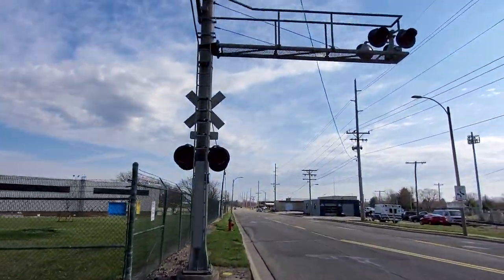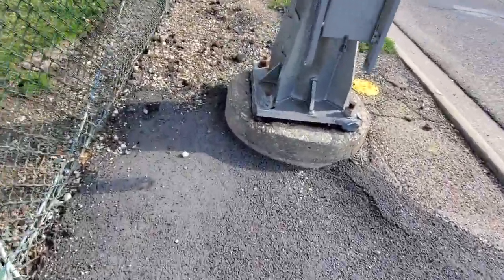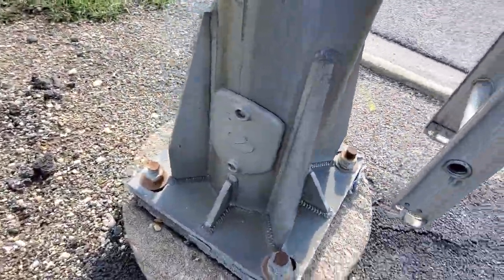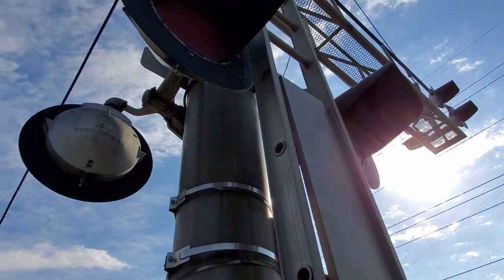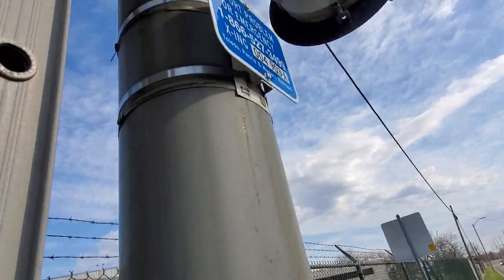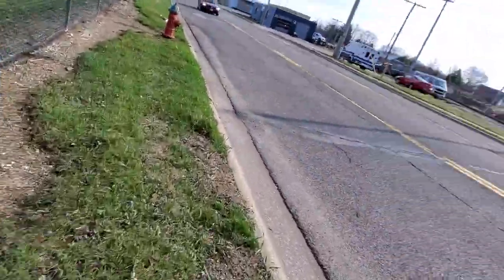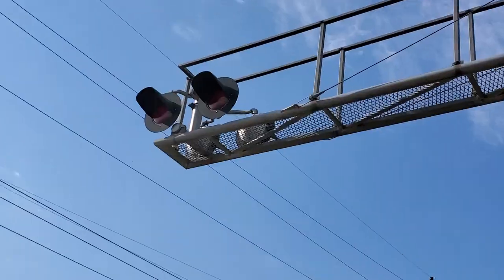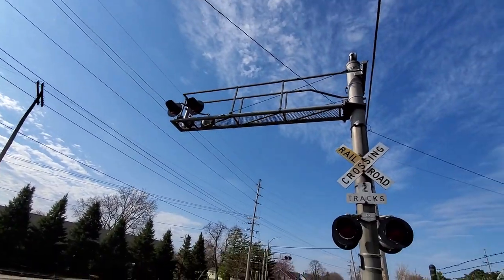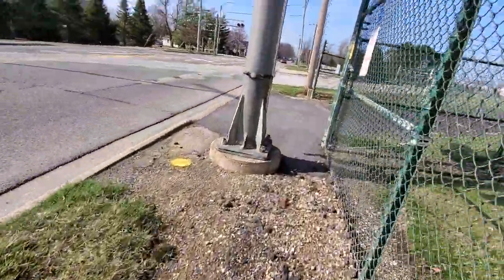Here's the other signal — another SafeTran cantilever. SafeTran 20 by 20 inch lights. Emergency info. More SafeTran 20 by 20s. And last, a SafeTran mechanical bell.